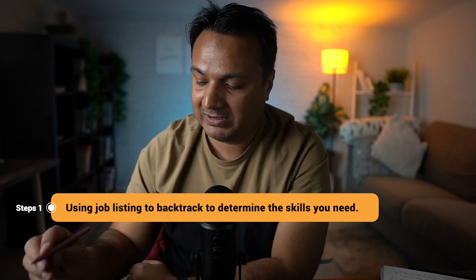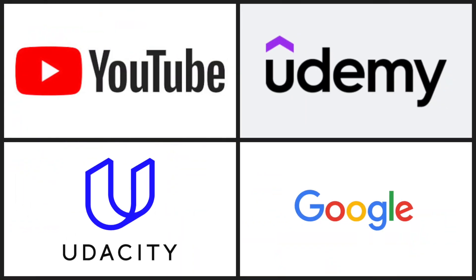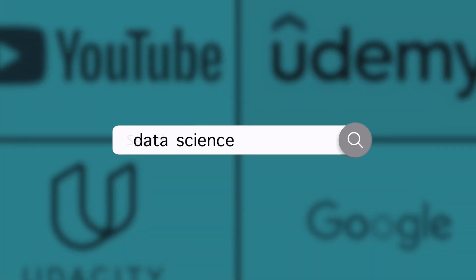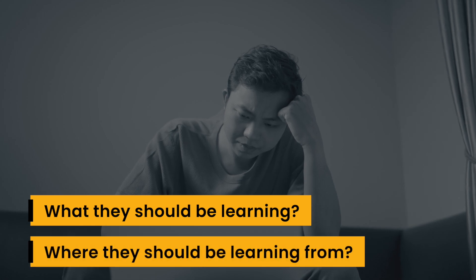It all starts with tip number one: when you are trying to understand what you should be learning, you should always backtrack from job listings. If you go on YouTube, Udemy, Udacity, or just a Google search on data science, you would find a lot of books, tutorials, videos, courses, and certificates — just so much stuff online. For someone just getting started, it is very difficult to know what they should be learning and from where. Most people start one course, then see another course which seems even better, and that leads to an indefinite spiral of starting new courses without actually learning something useful.